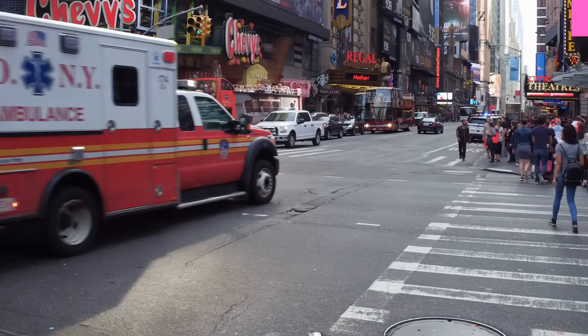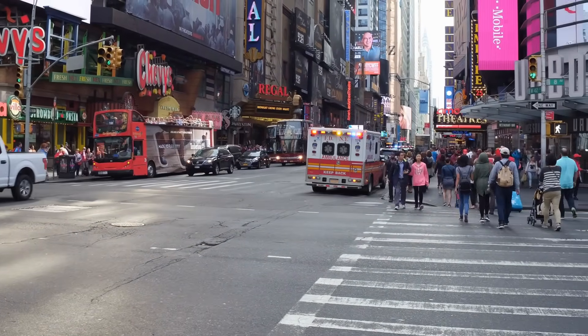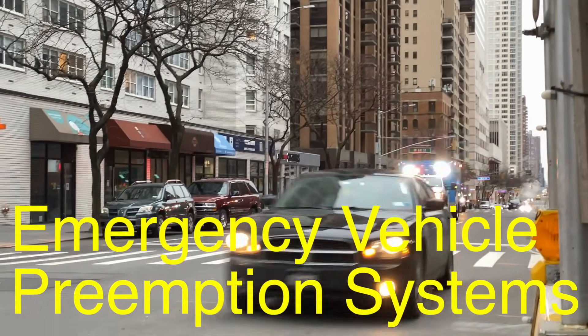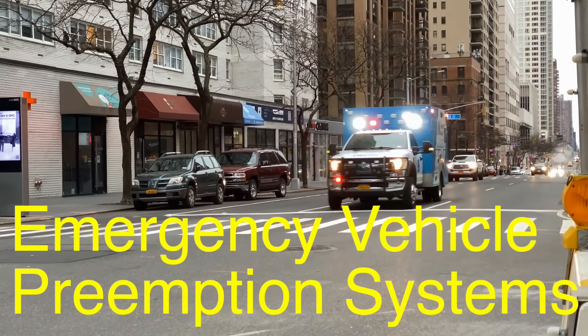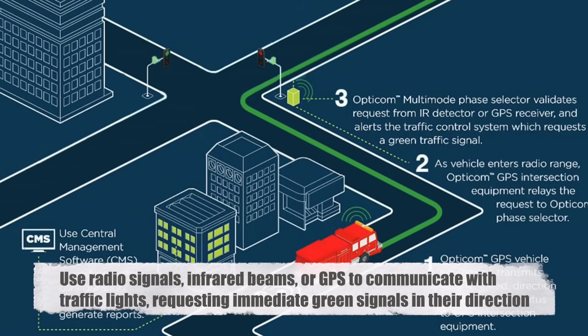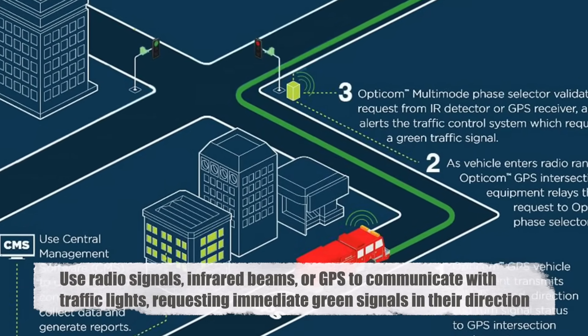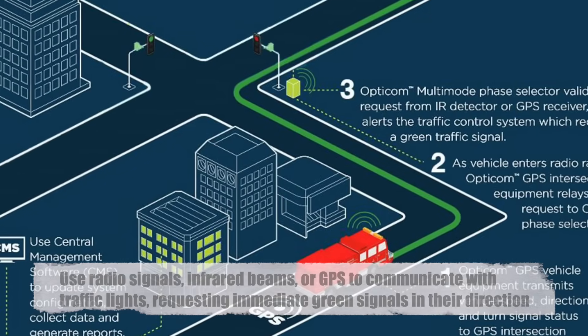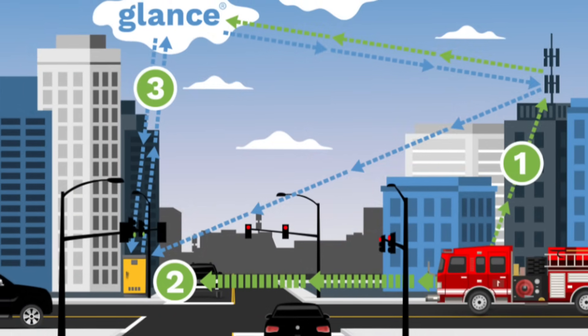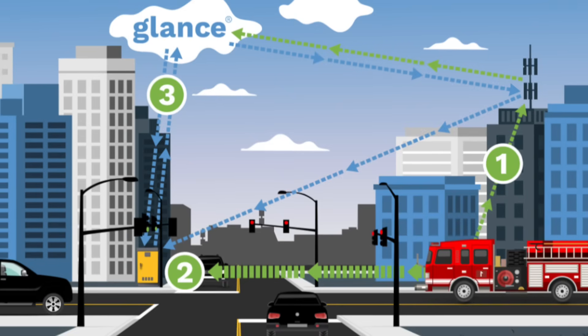You might have seen ambulances or fire trucks sailing through red lights with ease. This isn't just luck — it's often the result of emergency vehicle preemption systems. These systems use radio signals, infrared beams, or GPS to communicate with traffic lights, requesting immediate green signals in their direction. This ensures emergency responders can reach their destinations as quickly as possible, potentially saving lives.